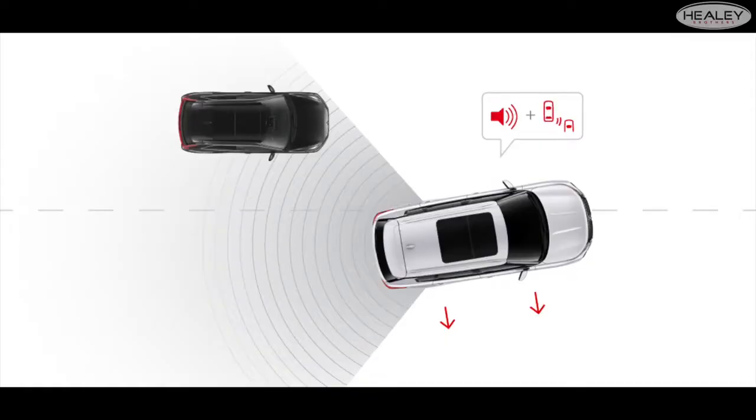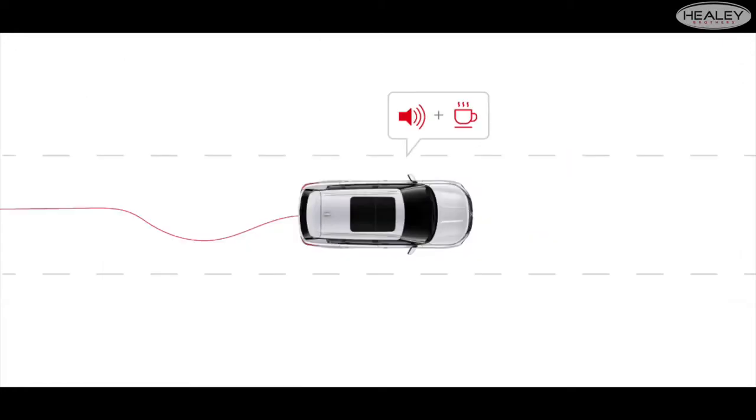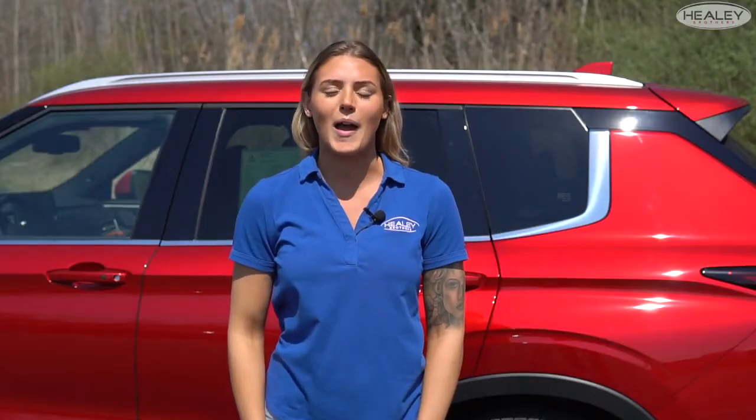Three of the Outlander's many advanced driver assistance systems are brand new for 2022: Active Blind Spot Assist, Rear Automatic Emergency Braking, and Driver Attention Alert. These latest additions pack peace of mind and confidence into every single drive.